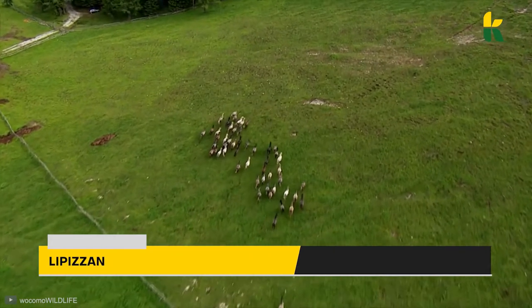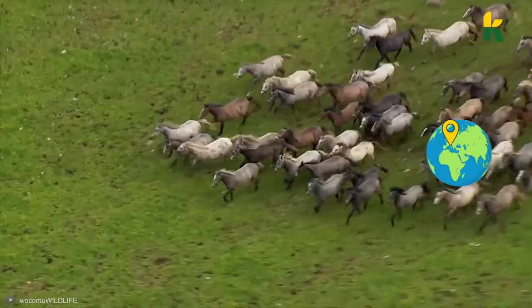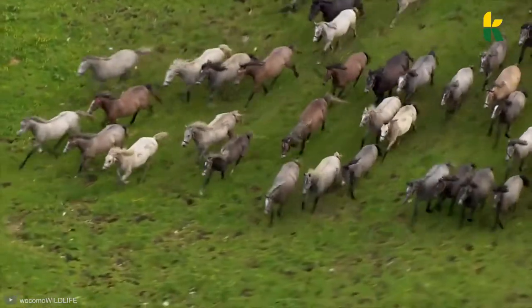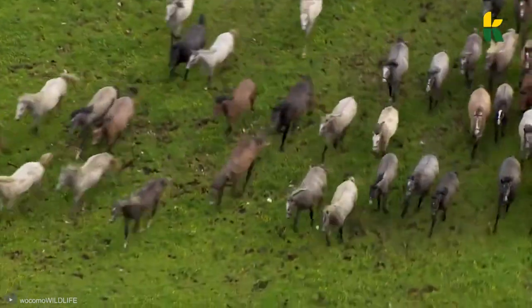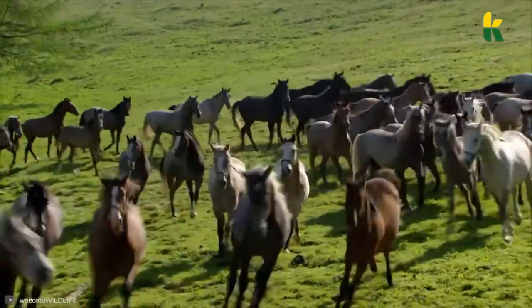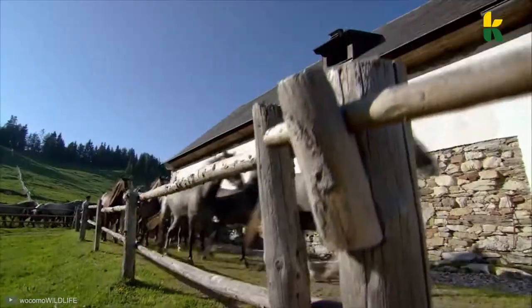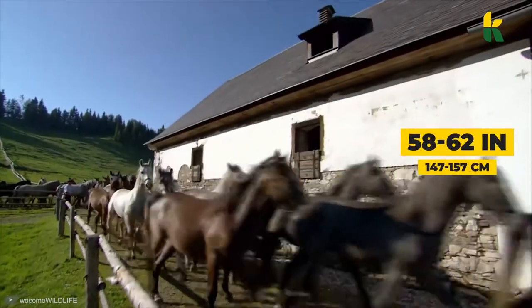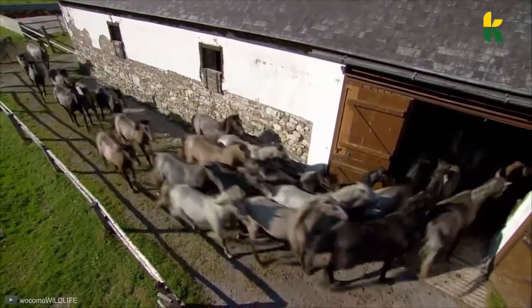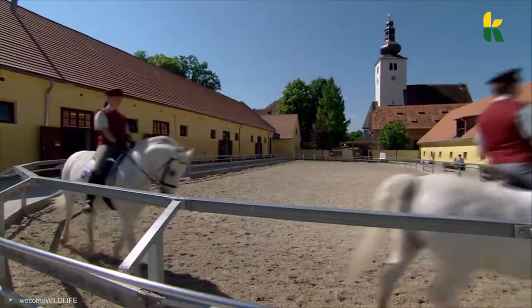And then we have the Lipizzan. Coming to us from the Habsburg Monarchy of Austria, this stallion is one of the strongest, most muscular, and one of the longest-living horses in the world. Their grey coat gives them a distinguished look, and they've been popularized by the Spanish Riding School. They're between 58 and 62 inches tall, and have a large, expressive face and small ears. They rose to prominence during the European Baroque period.